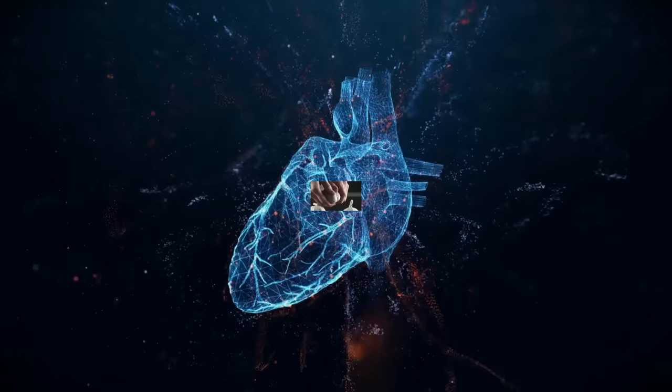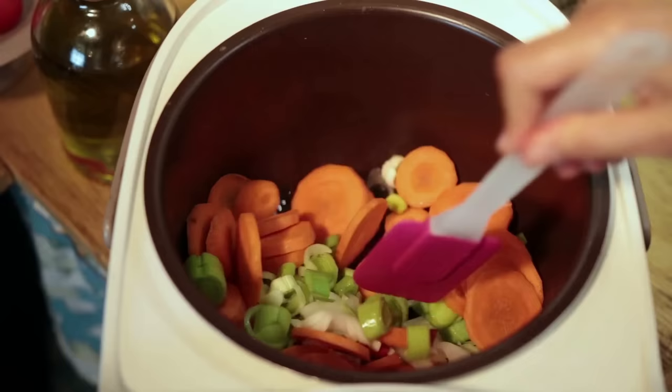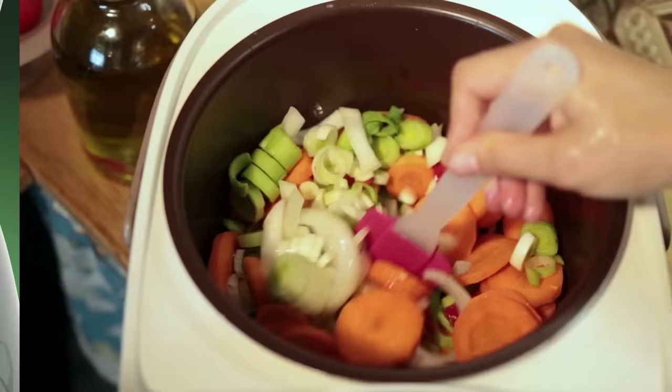Consuming garlic on a daily basis can not only help improve blood flow, but also reduce the risk of developing infections in the body, including kidneys. Therefore, adding this amazing food to your daily diet can be an effective way to promote kidney health and overall well-being.